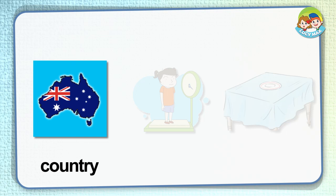Country. China, Mexico, and India are countries. There are over 200 countries in the world. The picture shows a country — the country is Australia. What country do you live in?